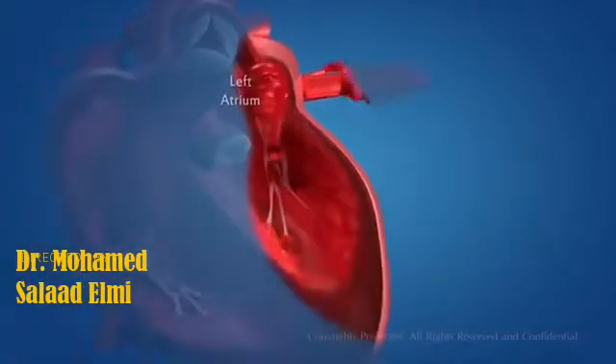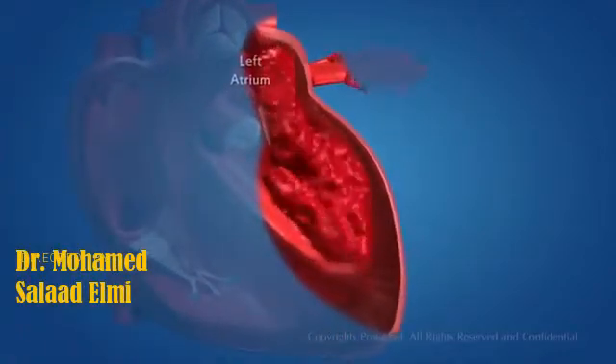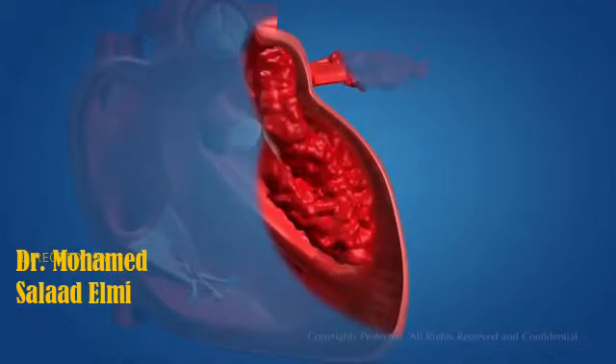The left atrium relaxes and this blood is pumped into the heart. When the left atrium contracts, the left ventricle relaxes simultaneously. The left atrium pushes the blood into the left ventricle through the one-way valve.